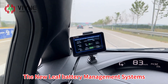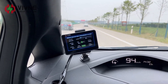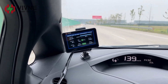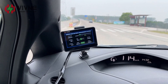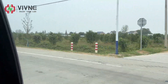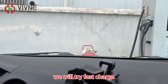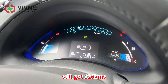The new BMS battery management system keeps monitoring the battery status in real time. We have now arrived at the charging station. We will try fast charge. The remaining cruising range still shows 126 km.